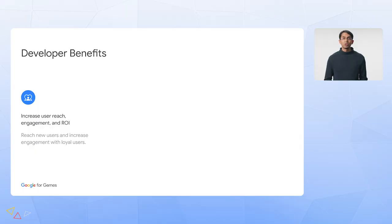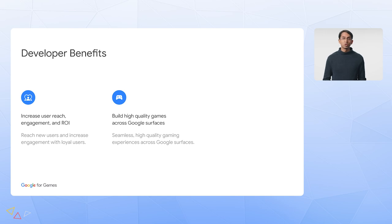For developers, the benefits of working with us to bring your games to a multi-platform audience are clear. We're excited to help you increase your reach, engagement, and ROI for your new and existing games. You'll also be able to build higher quality games that can be played across more Google services, and we'll help you simplify the onboarding process to make your cross-platform development journey easier.